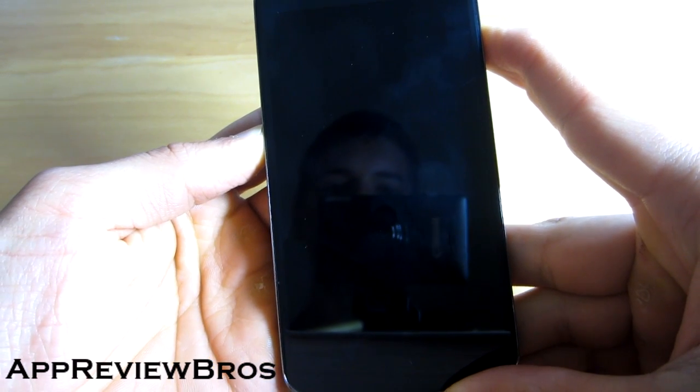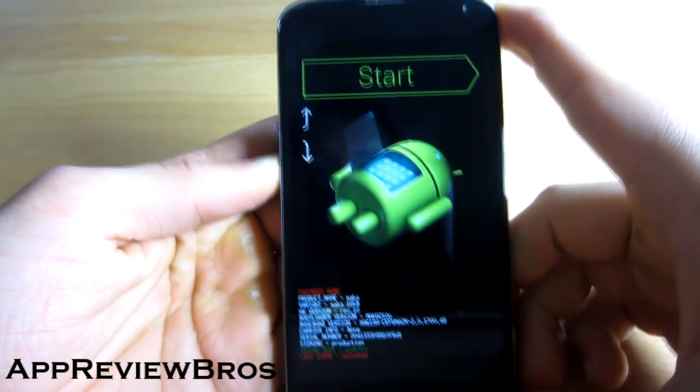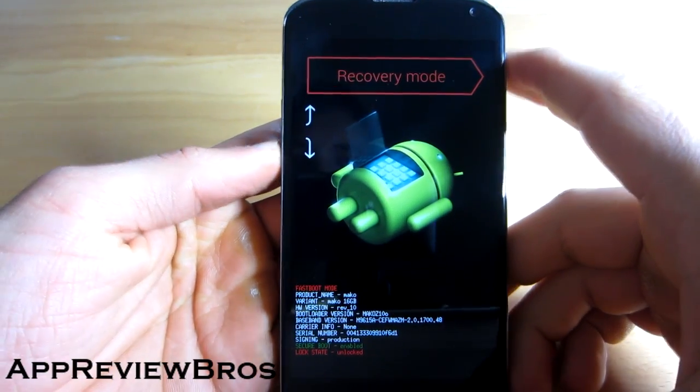Let's boot to custom recovery by holding down the volume down button plus the power rocker, and let's choose the recovery mode.